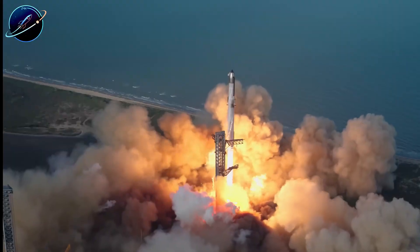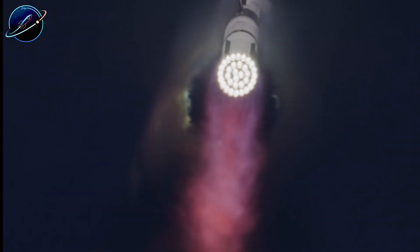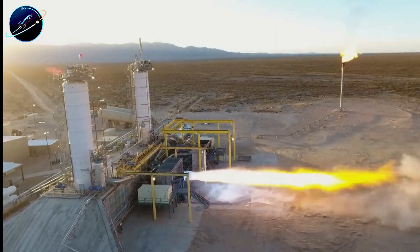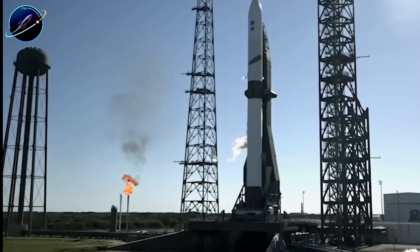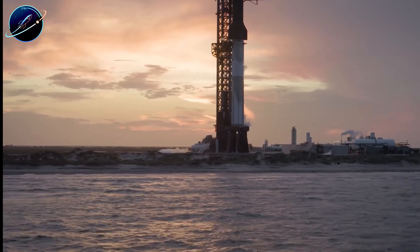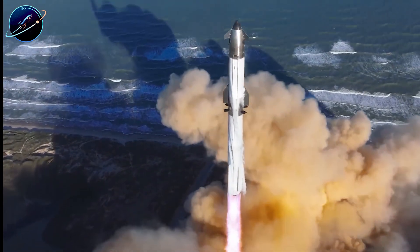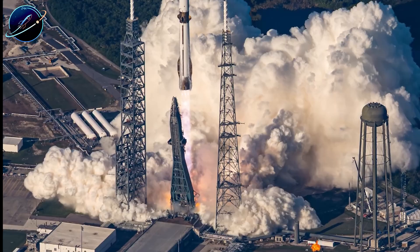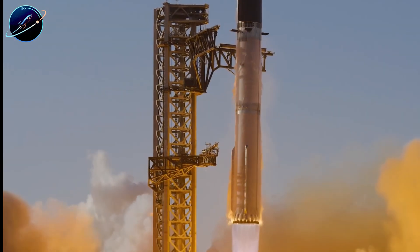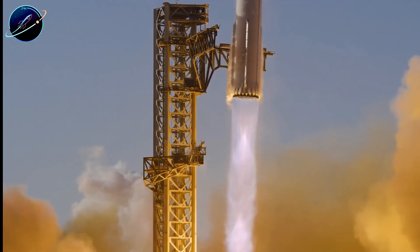Blue Origin is fighting to catch up while SpaceX is already planning the next leap forward. Raptor 3 isn't the ceiling — it's a stepping stone. Musk stated that future Raptor vacuum variants could reach specific impulses of 380 seconds, a level that would cement SpaceX's lead for years to come. The methane-oxygen engine competition is heating up globally, with international competitors emerging. But Raptor's combination of high chamber pressure, compact design, production simplicity, and upgrade potential creates a moat that competitors will struggle to cross.